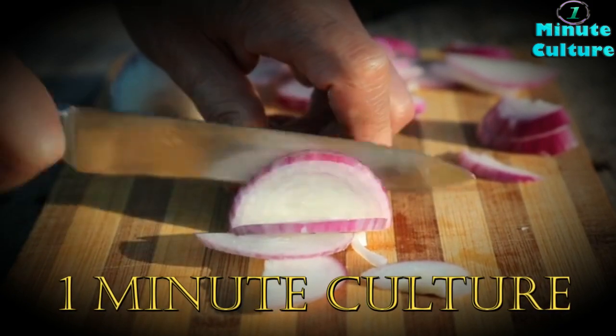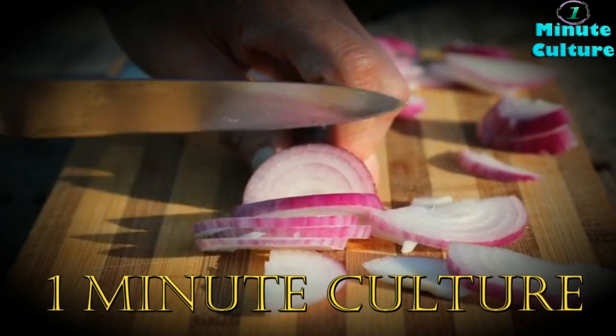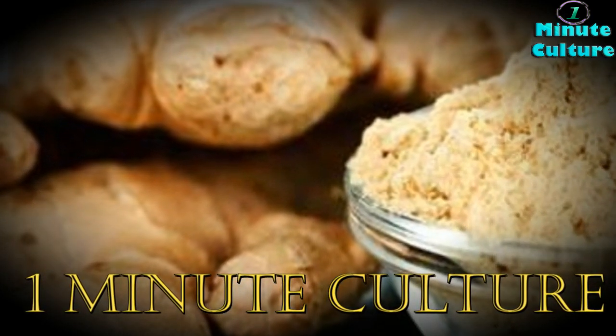We would like to remind you to hit the like button and subscribe so that you always stay tuned. And if there is someone you care about, do not forget to share this video with them. Stay healthy.